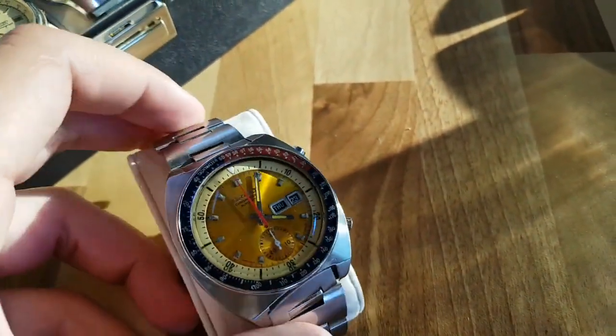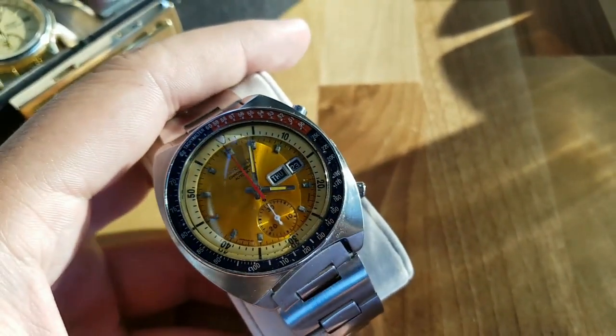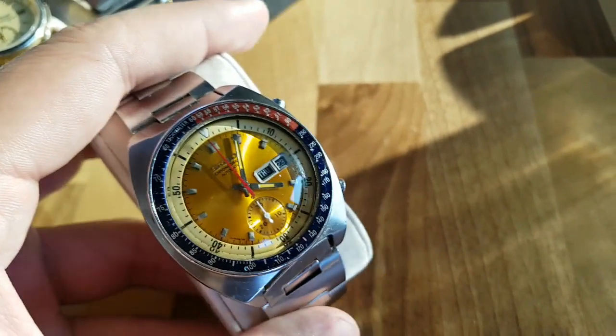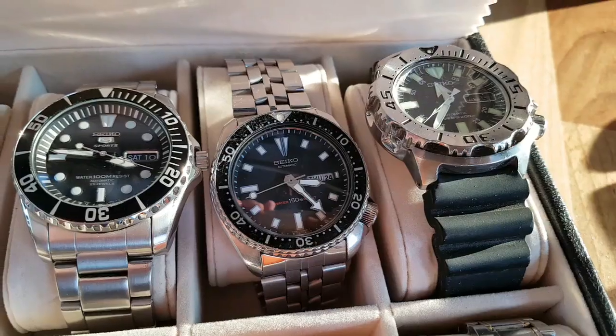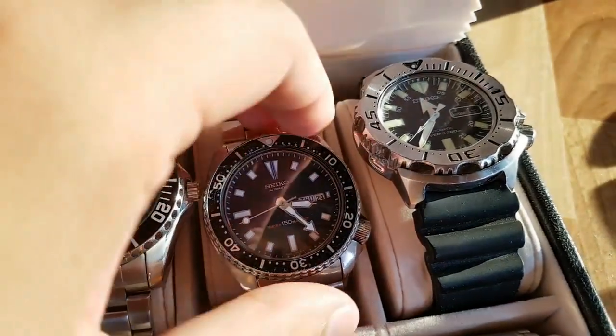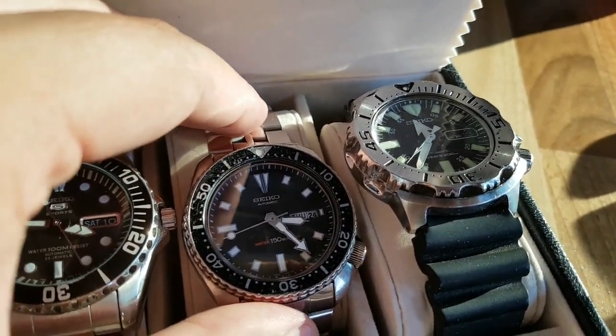But the inner bezel on this one — you can see this bright yellow — it fades over time very much. I had the Pogue with the faded bezel, it was white, so I didn't like it and eventually sold it. But I'm regretting it now. Here we have a Seiko SKS variation.